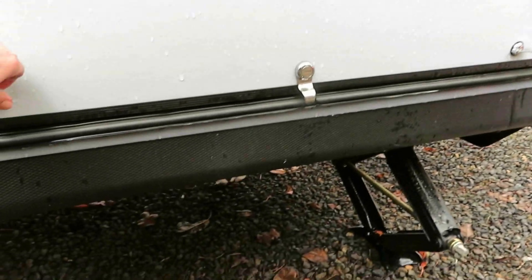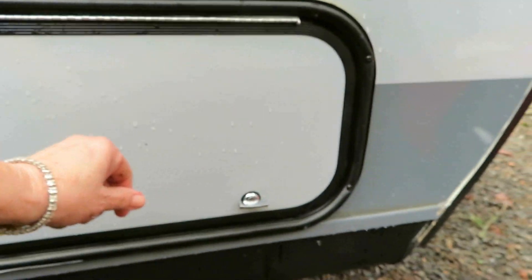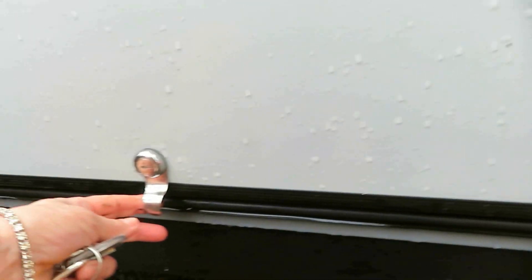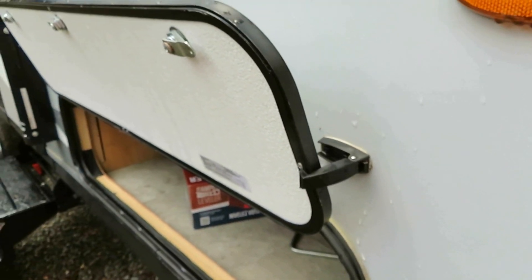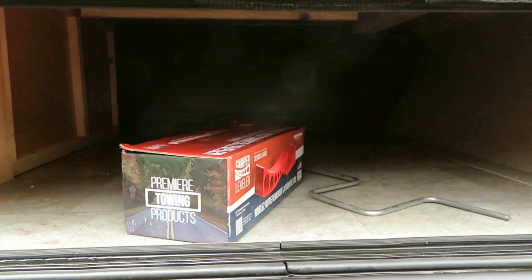It has one nice large exterior storage unit. You can see it has two clips, and then there's a nice little clip that holds the lid open so you can get in there and access things. It goes all the way through, but it doesn't have a door on the other side — the door is only on one side on this trailer.